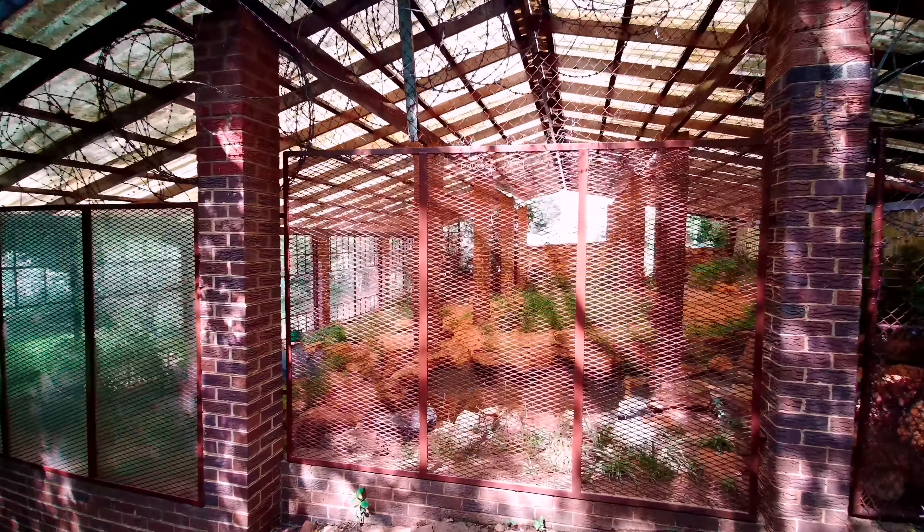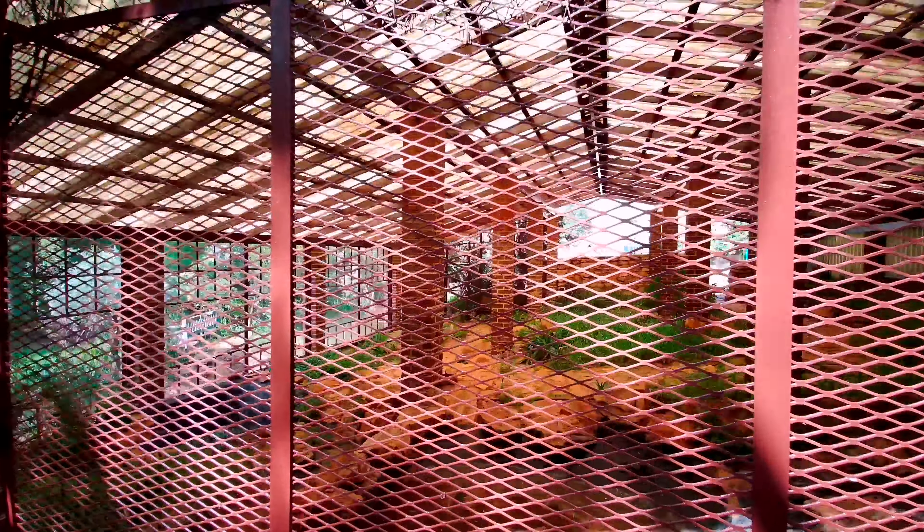We've just stumbled upon the old hothouse. I believe this was completely overgrown and filled up to the roof almost, and now they've cleaned it up and started fixing it up.